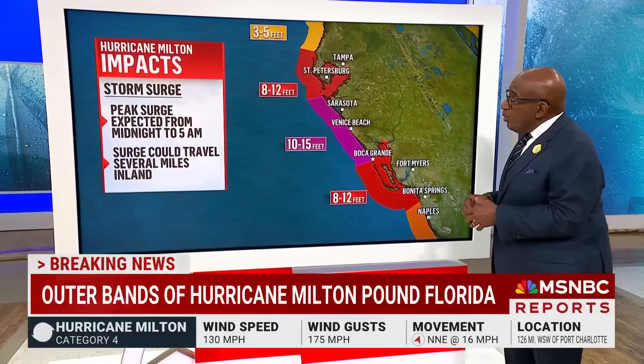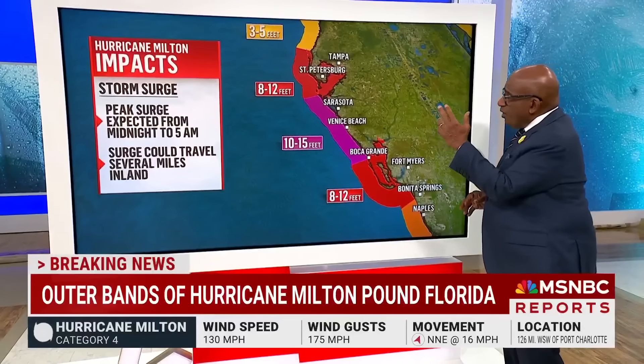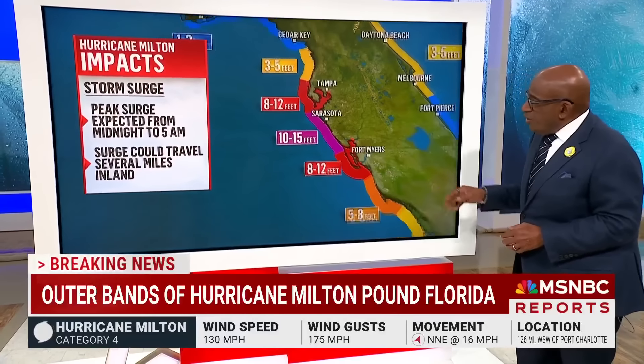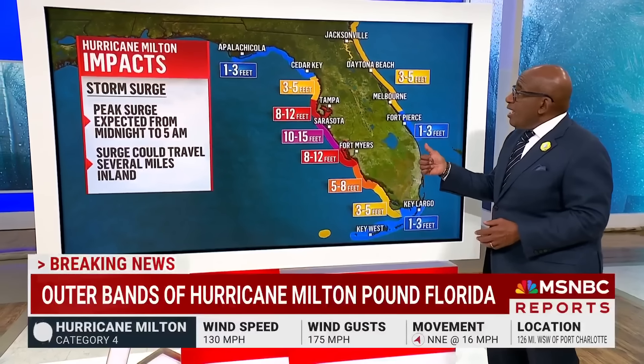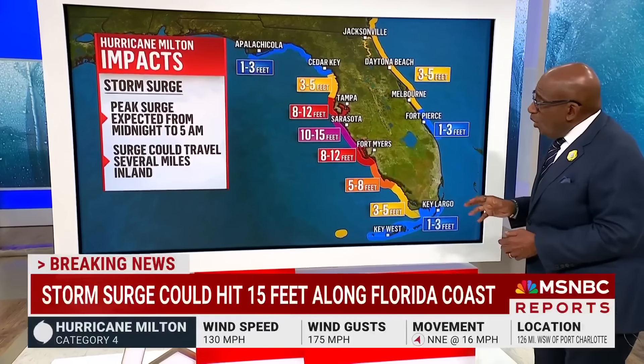As far as surges are concerned, we're talking about eight to 12 feet around Tampa and St. Pete, 10 to 15 feet north of Sarasota all the way down to Boca Grande, and then another eight to 12 feet down to Bonita Springs — even as much as three to five feet tomorrow as this system exits and we get that return flow.